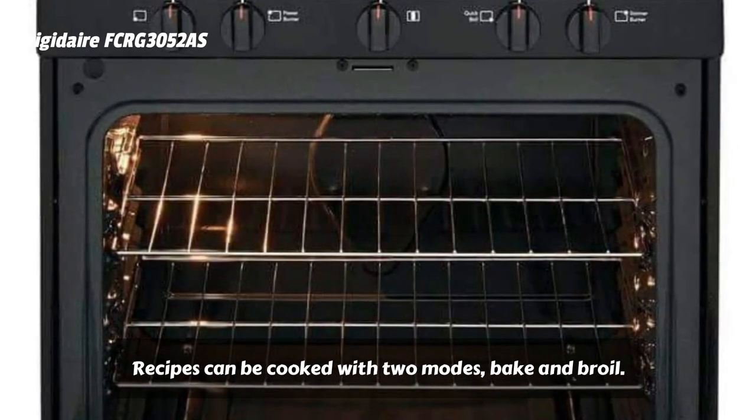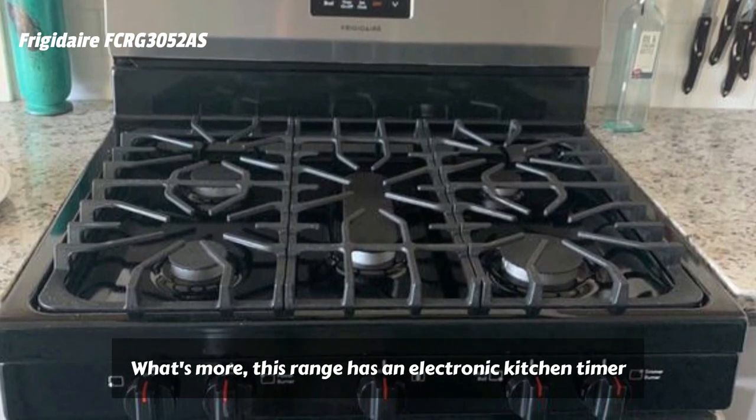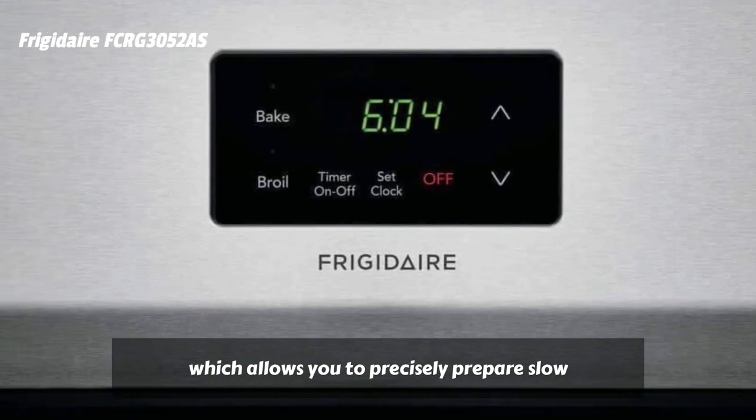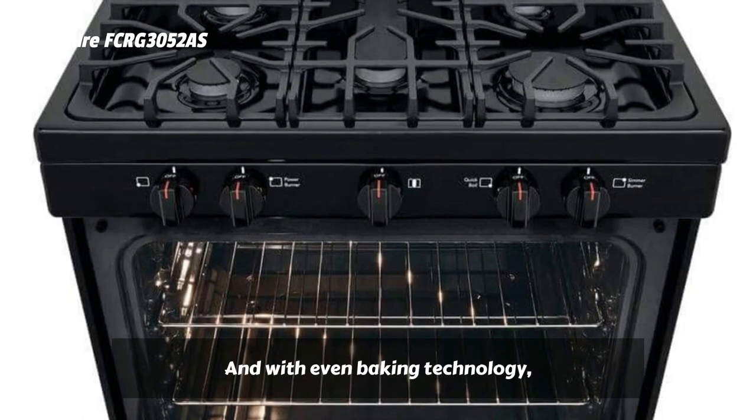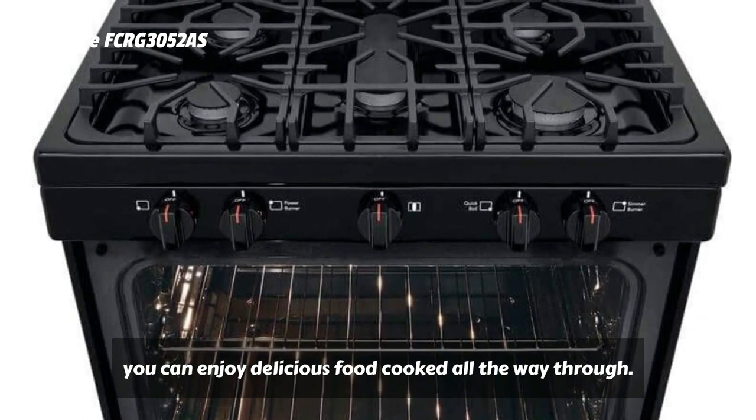Broil, bake, and cook delicious homemade recipes with the Frigidaire FCRG3052AS oven. Recipes can be cooked with two modes: bake and broil. What's more, this range has an electronic kitchen timer which allows you to precisely prepare slow-cooked recipes for up to 12 hours. And with even baking technology, you can enjoy delicious food cooked all the way through.